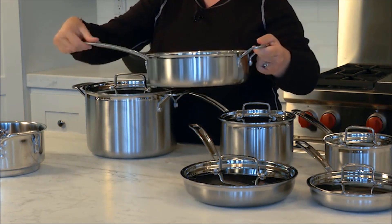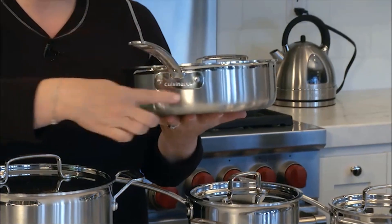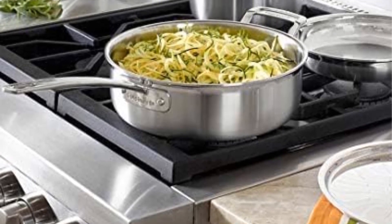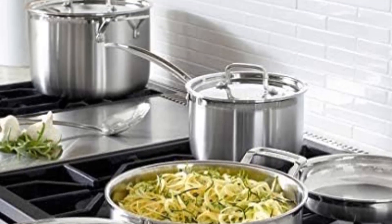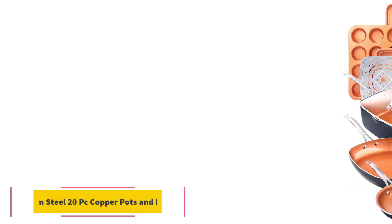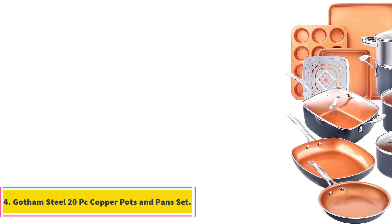Designed with durability in mind, the cookware features professional triple-ply construction with a core of pure aluminum and a stylish brushed stainless finish. The heat surround technology ensures even heat distribution along the bottom and sidewalls, promoting consistent cooking results. The cool grip handles are elegant and provide a comfortable, secure grip thanks to stainless steel rivets.